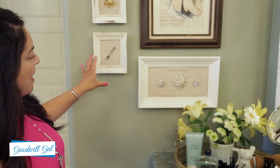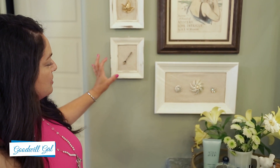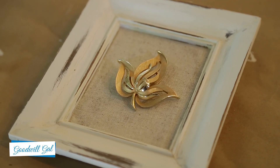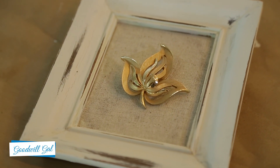Up here, if you'll notice, I made these displays to show off my brooches. If you want to stop by and check out the videos, you can do that as well — it's a really easy project.